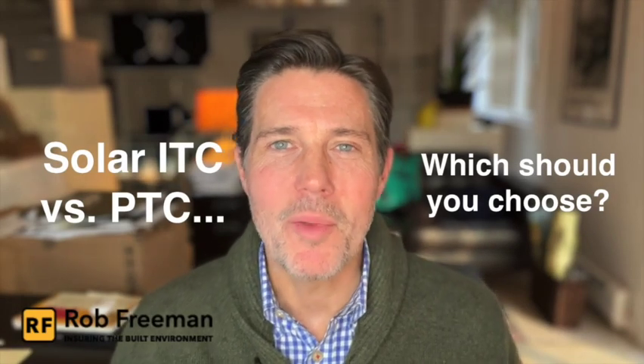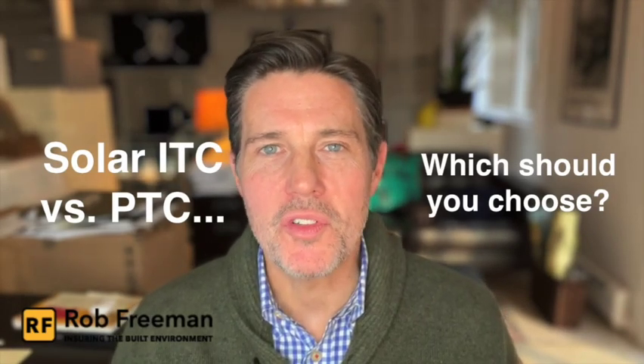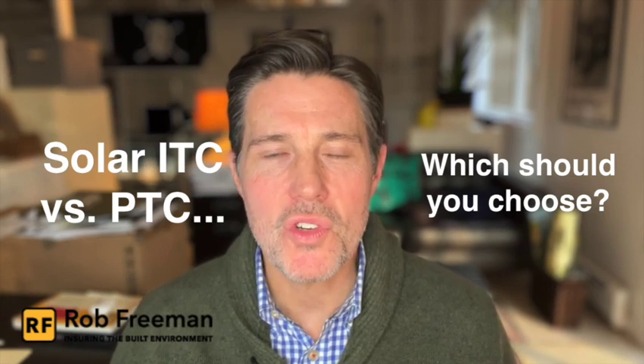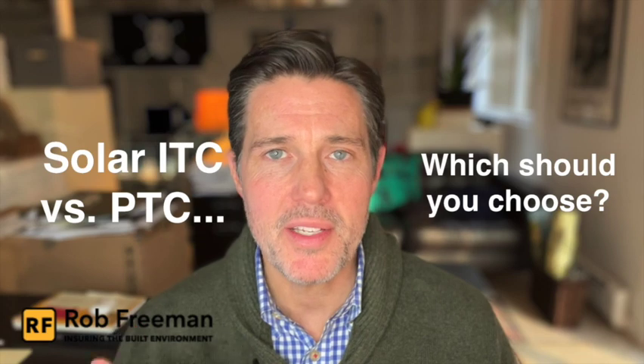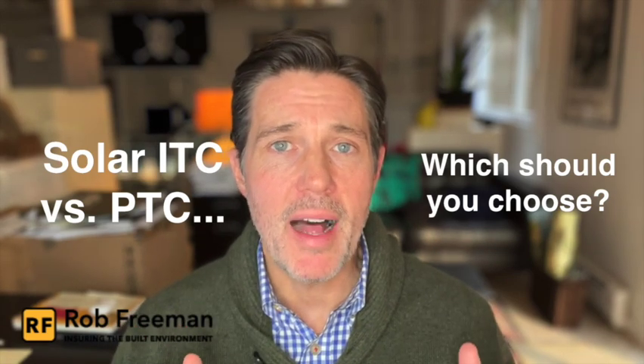Hey everybody, I'm Rob Freeman and welcome back to Ensuring the Built Environment. Today we're answering the question: should you choose the solar ITC or the solar PTC in maximizing the financial value of the solar project you're building here in the U.S.? After 2005, up until very recently, solar developers and tax equity investors really only had one option — the Solar Investment Tax Credit, or the ITC.